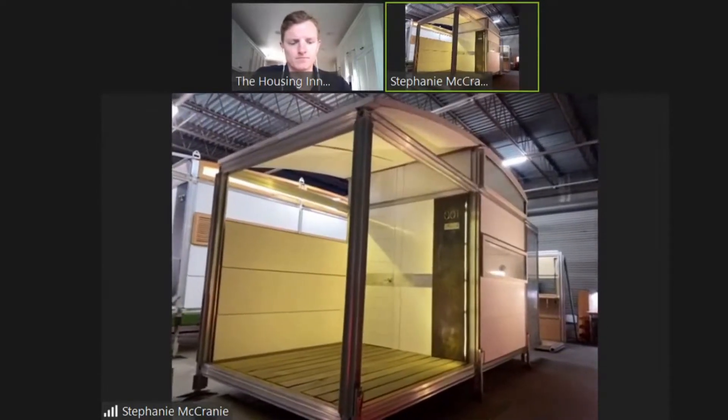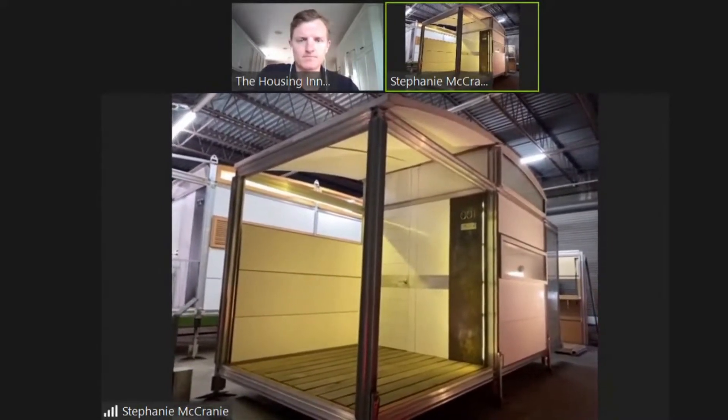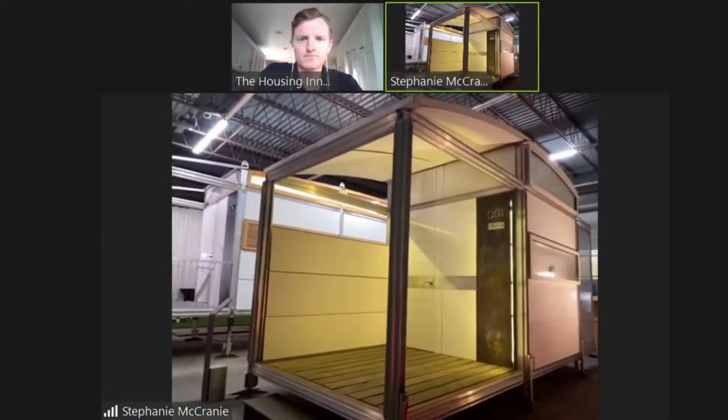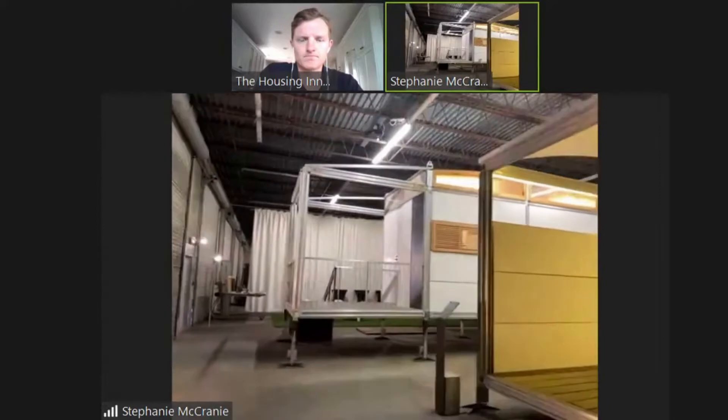The first unit was completed around 2007, and the second prototype was completed in 2017 — about 10 years later — when more funding came in from supporters and investors.